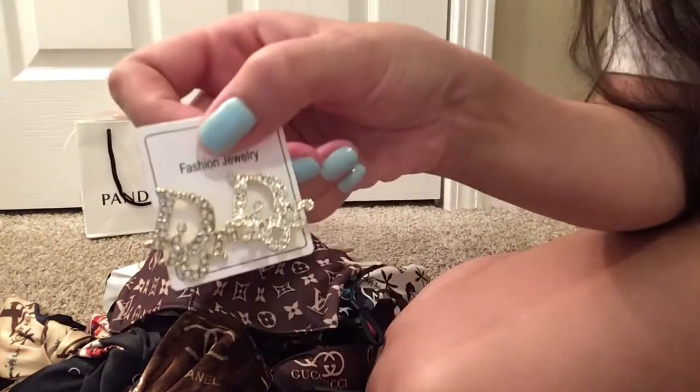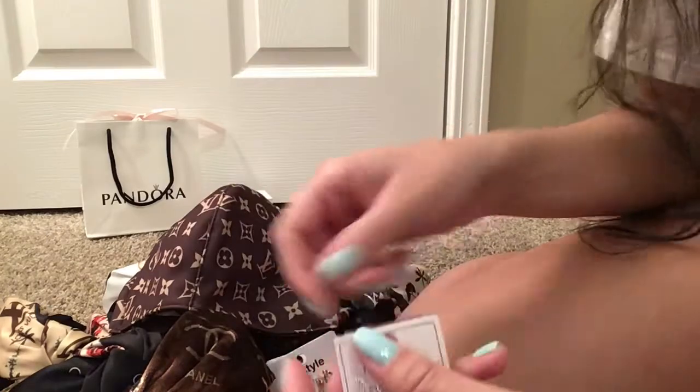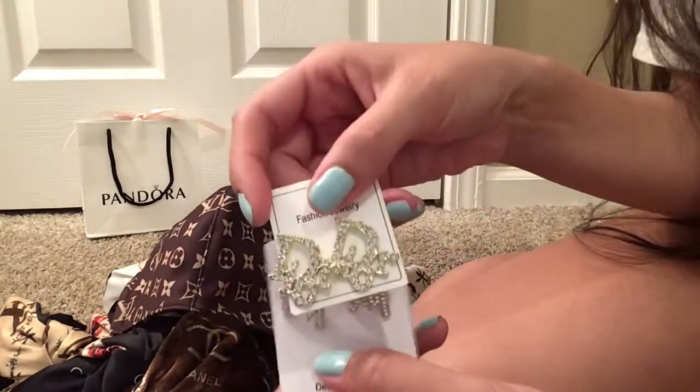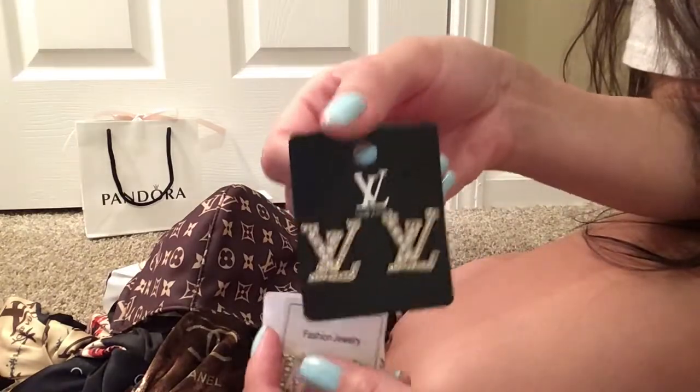I also got these cute little earrings — all of this is inspired, nothing is original. So these are YSL, these are Dior, and these are also Dior. I don't know if it's going to look backwards on camera because I am using the front camera instead of the back camera.